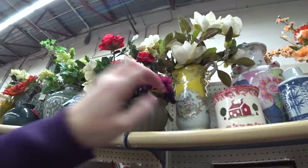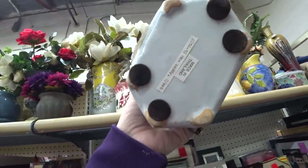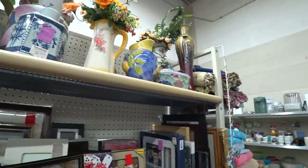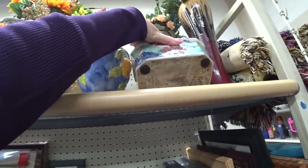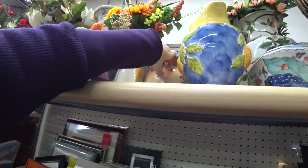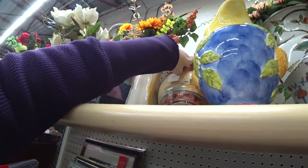These urn vases are really pretty — very, very pretty. Once it was made in China. I do want to see what this is though, because that was a really pretty scene on it. It's a Certified International.